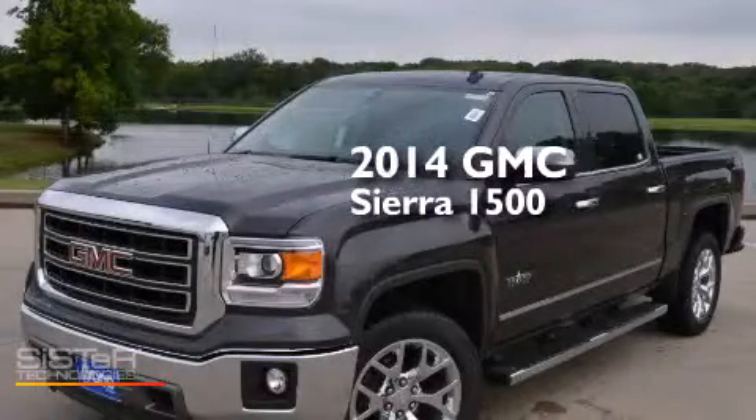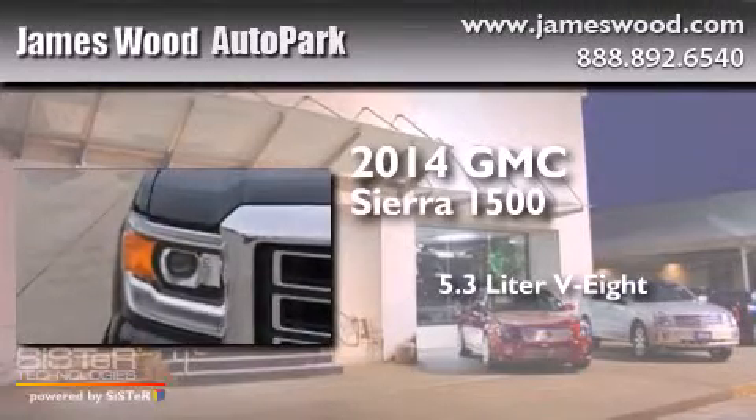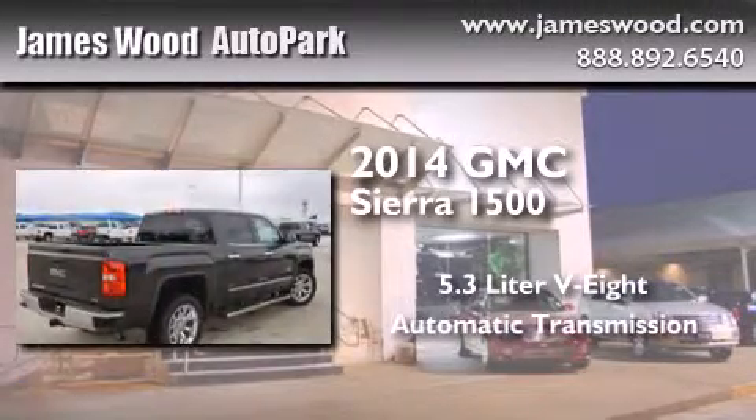This is a brand-new 2014 GMC Sierra 1500. It features a 5.3-liter, eight-cylinder engine and an automatic transmission.